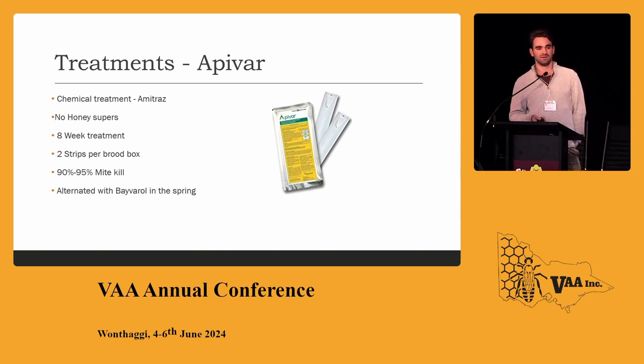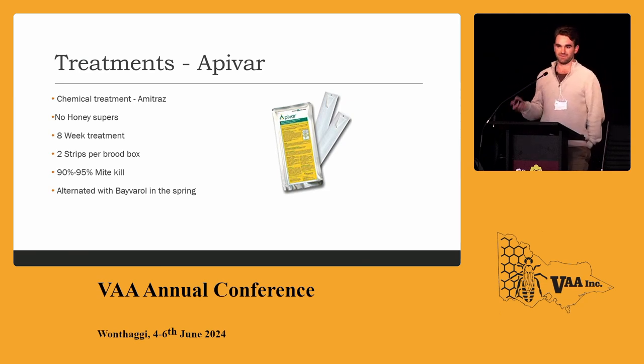This is the sort of symptoms we were seeing — a bee with a Varroa mite on its back and deformed wings. That was a really, really bad hive; he just had one load he couldn't get on top of. The main treatment we used was Apivar — you can't use it with honey supers on, so it's going to be tricky for us to figure out. It's an eight-week treatment, two strips per brood box, with about 90–95% mite kill. He alternated with Bayvarol in spring — Bayvarol in spring, Apivar in autumn.